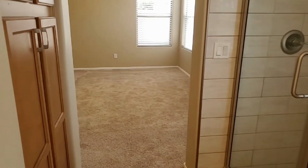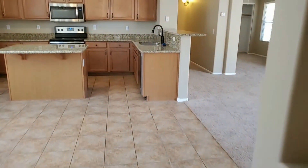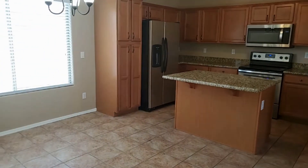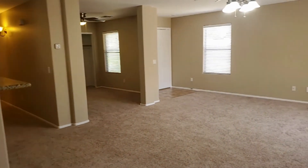We hope you've enjoyed this walk-through tour. Please visit our website at www.leaseaz.com to schedule your own self-guided tour, fill out an application, view more pictures, as well as learn a little bit more about this home. Thank you so much for watching!